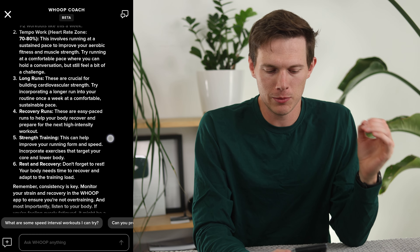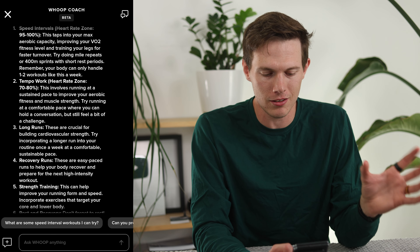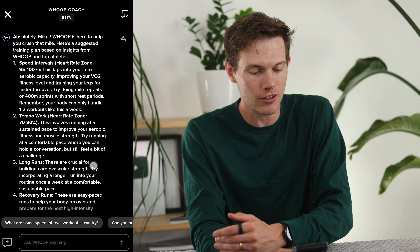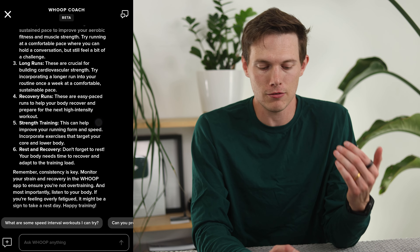You can see right here it gives six different steps to optimize my mile time. It's going to say I want to do tempo work with my heart rate at 70 to 80% zone, and that I want my heart rate in the 95 to 100% zone when doing speed intervals. So if you don't know what that means, another great thing you can do is ask follow-up questions.